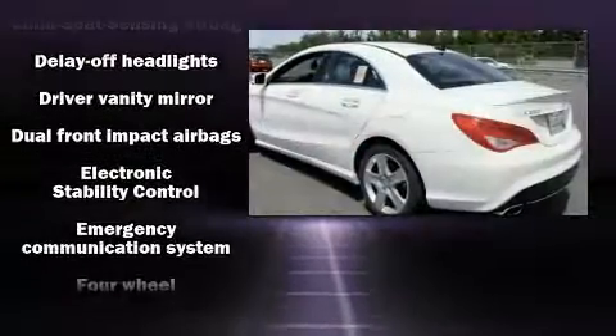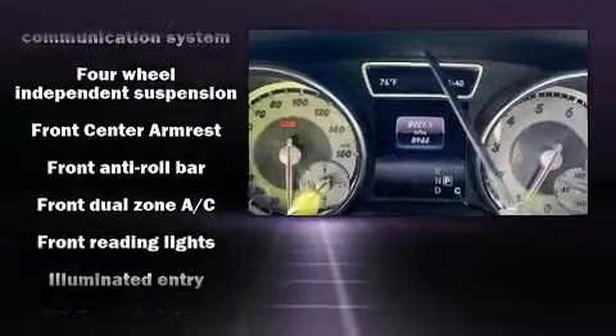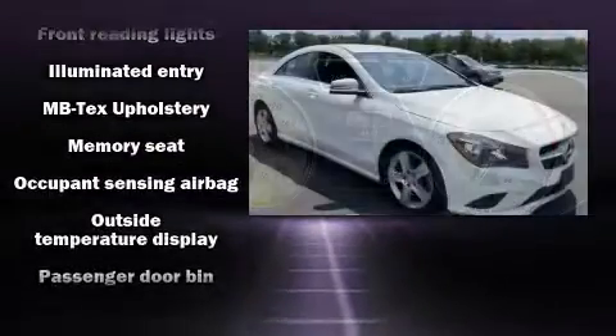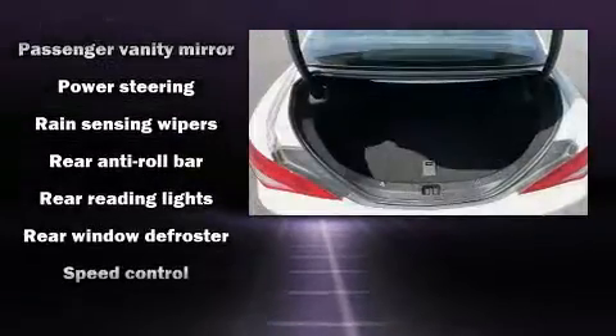Mercedes-Benz ensures the safety and security of its passengers with equipment such as front side impact airbags, traction control, ignition disabling, an emergency communication system, and four-wheel disc brakes with ABS.